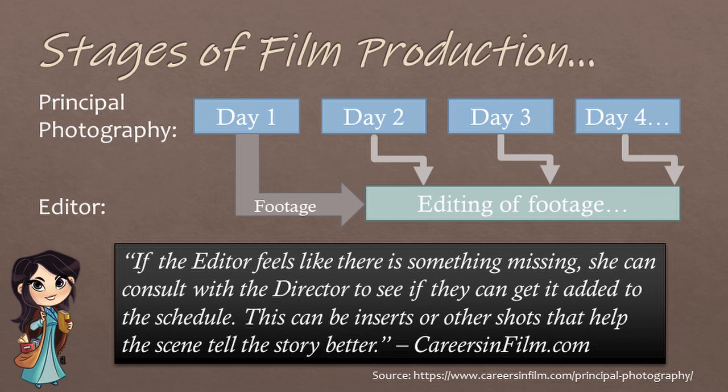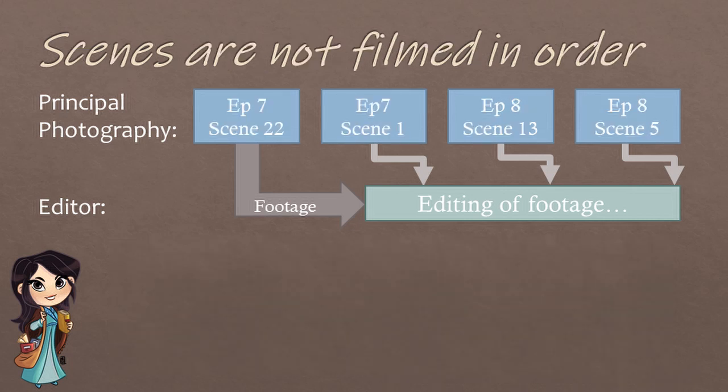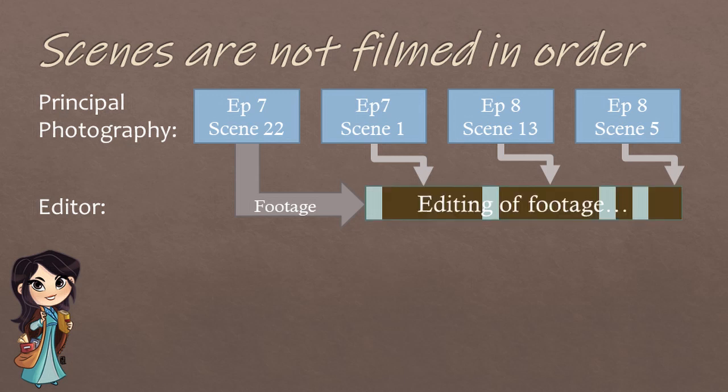As stated by careersinfilm.com, if the editor feels like there is something missing, she can consult with the director to see if they can get it added to the schedule. This can be inserts or other shots that help the scene tell the story better. Keep in mind that scenes are not filmed in order, so the process may look a little bit more like this, with the editor putting the pieces together as they get filmed.